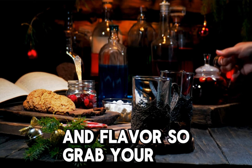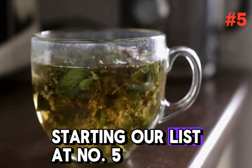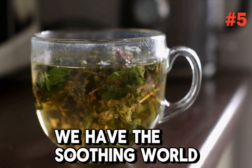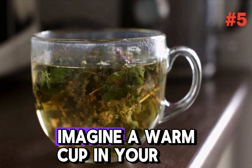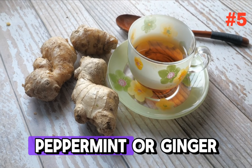So grab your notepad and let's embark on this flavorful journey together. Starting our list at number five, we have the soothing world of herbal tea. Imagine a warm cup in your hand, fragrant with the aroma of chamomile, peppermint, or ginger.